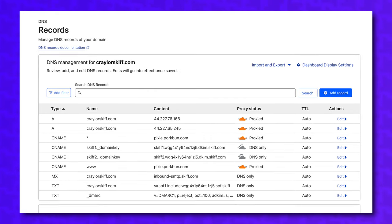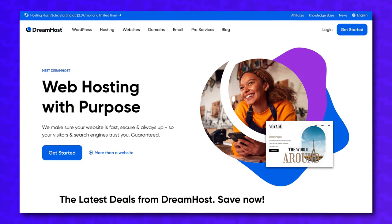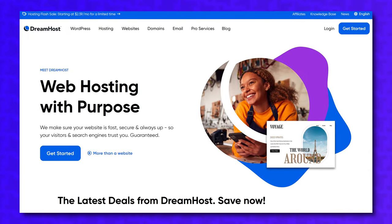However, just because Cloudflare stores some of your website's files does not make it web hosting. You still need a hosting account with a provider of your choice to get started with Cloudflare.